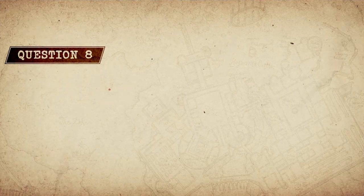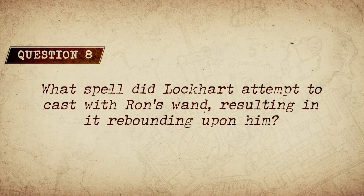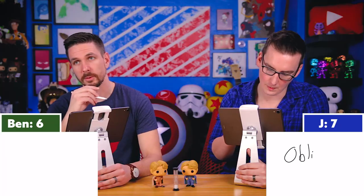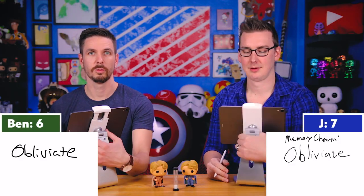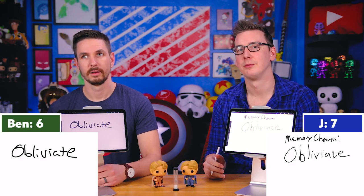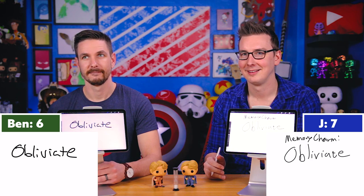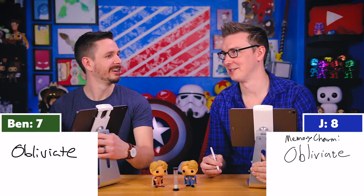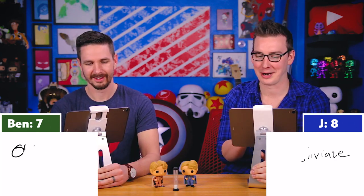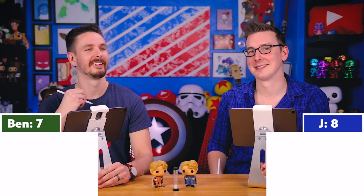Question eight: What spell did Lockhart attempt to cast with Ron's wand, resulting in it rebounding upon him? One answered 'memory charm,' the other said 'Obliviate.' The correct answer is Obliviate. It is a memory charm called Obliviate — so both answers are essentially describing the same thing.